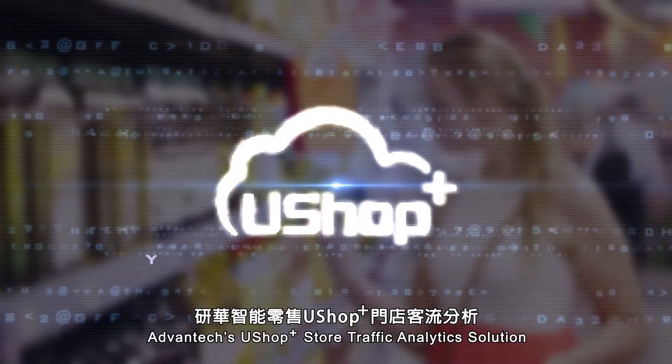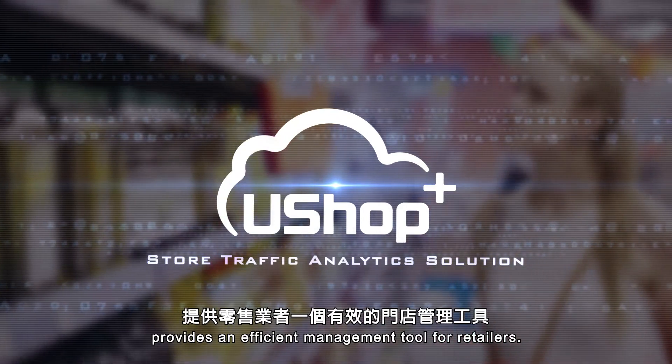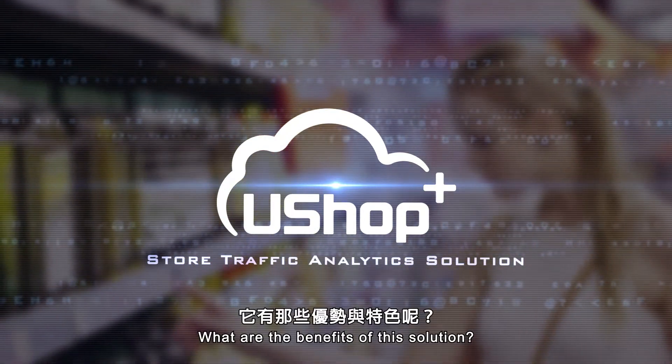Advantech's U-Shop Plus store traffic analytics solution provides an efficient management tool for retailers. What are the benefits of this solution?